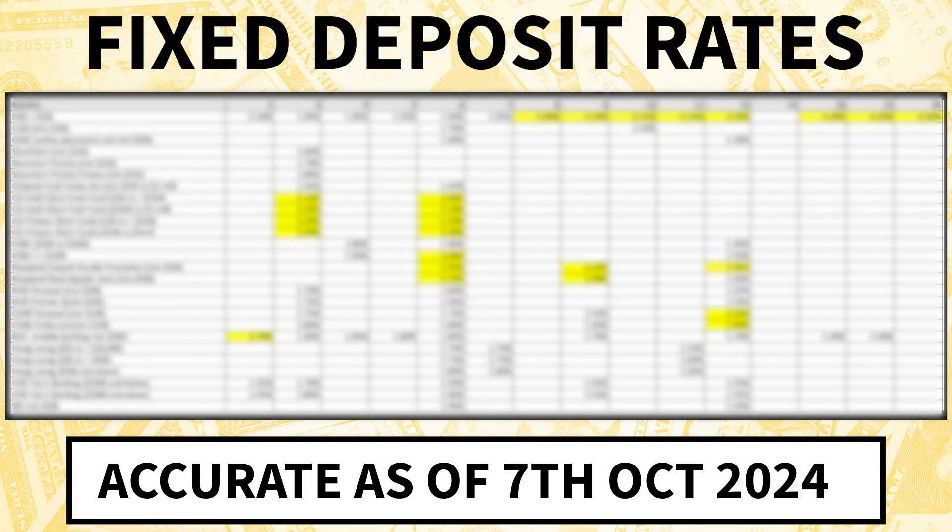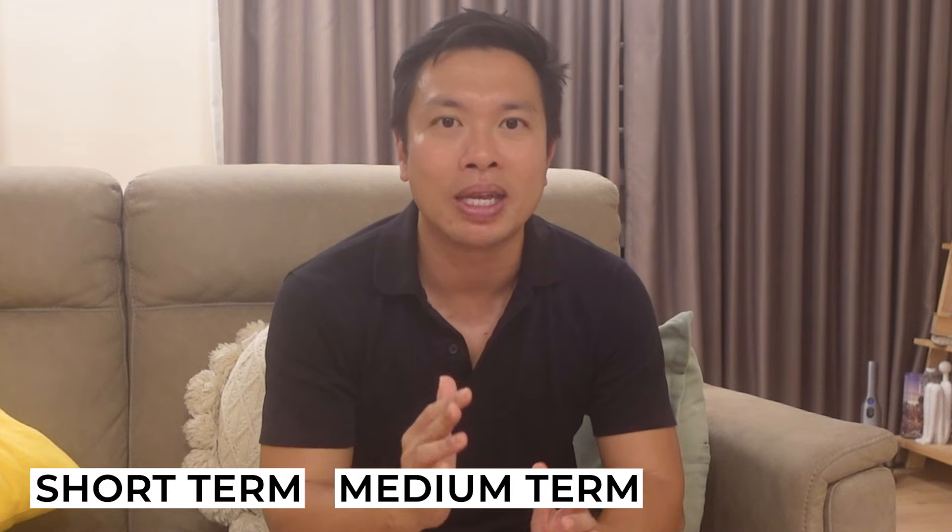Don't worry. I've already taken the weekend to compile all the fixed deposit rates for all the 13 banks in Singapore, and I've also analysed which banks I feel are giving the most attractive rates for the short, medium and long term. I also have a close friend working as a mortgage broker who regularly updates me on the latest home loan rates, so just in case you want to refinance your property, here are some attractive rates to consider.